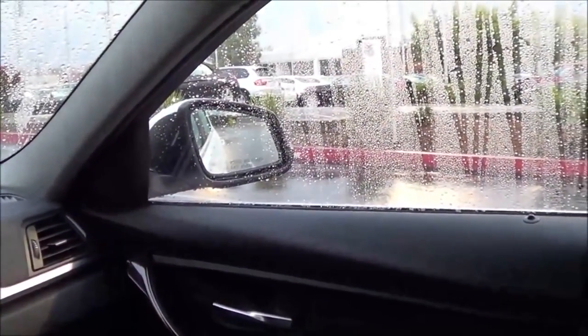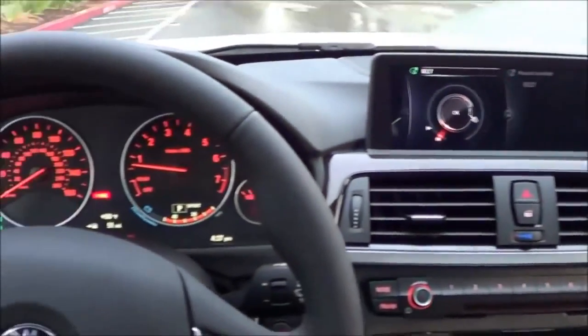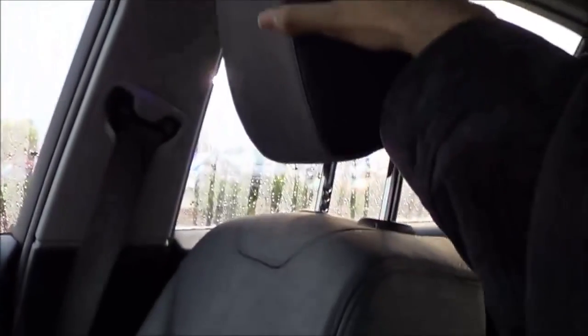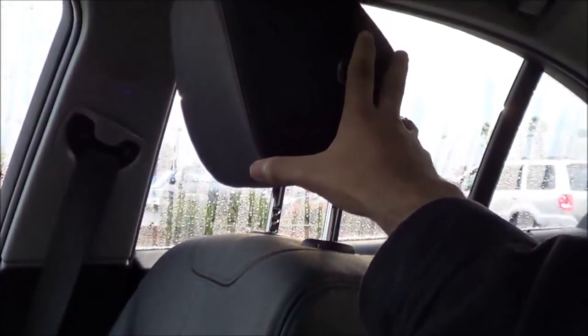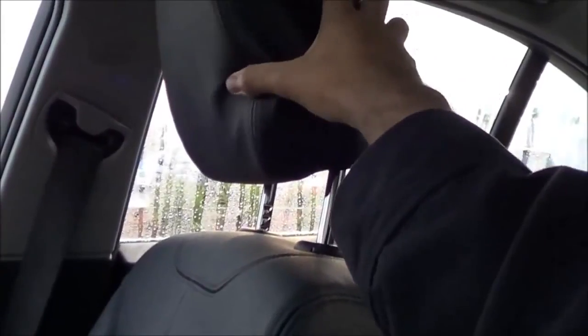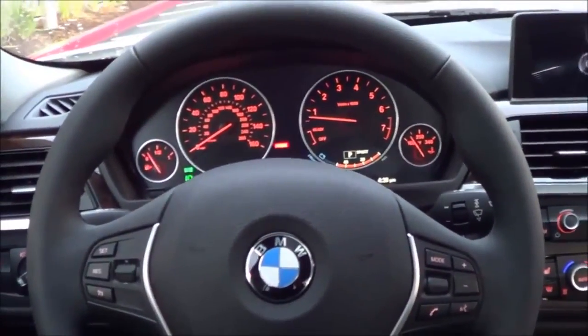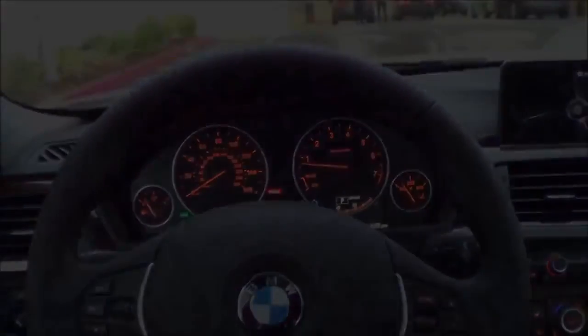The dynamic steering option is often criticized for a response that is out of sync with the driver's input, making the car's responses sometimes difficult to predict. As far as the seats go, they are very supportive with nice soft headrests and good side bolstering. There's plenty of thigh support as well, making them very comfortable for long road trips or twisty canyon roads.